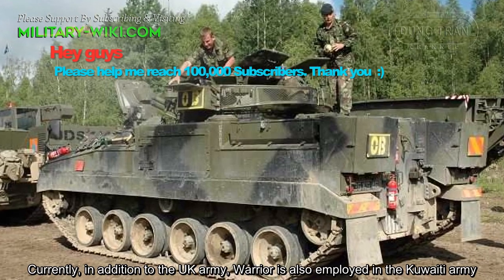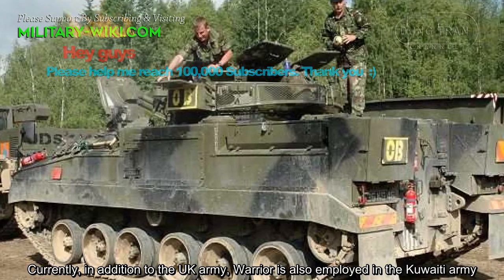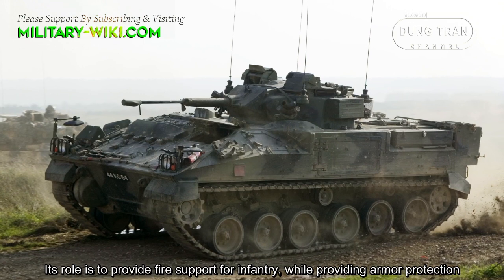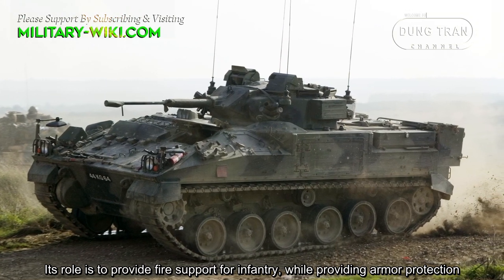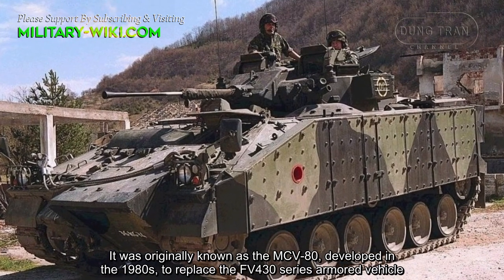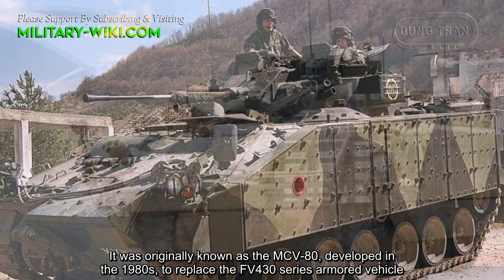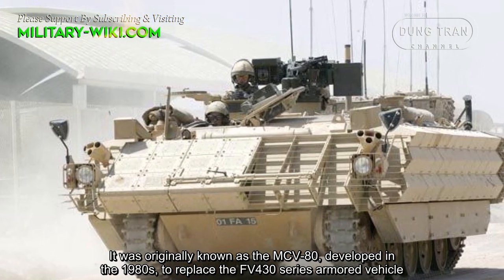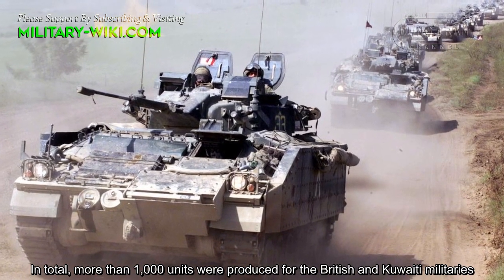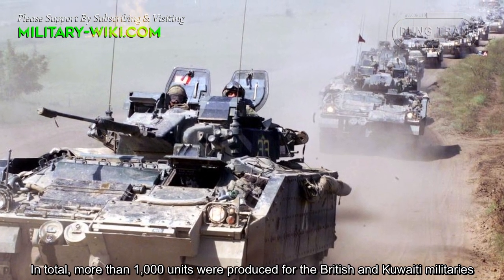Currently, in addition to the UK Army, the Warrior is also employed in the Kuwaiti Army. Its role is to provide fire support for infantry while providing armor protection. It was originally known as the MCV-80, developed in the 1980s to replace the FV-430 series armored vehicle. In total, more than 1,000 units were produced for the British and Kuwaiti militaries.